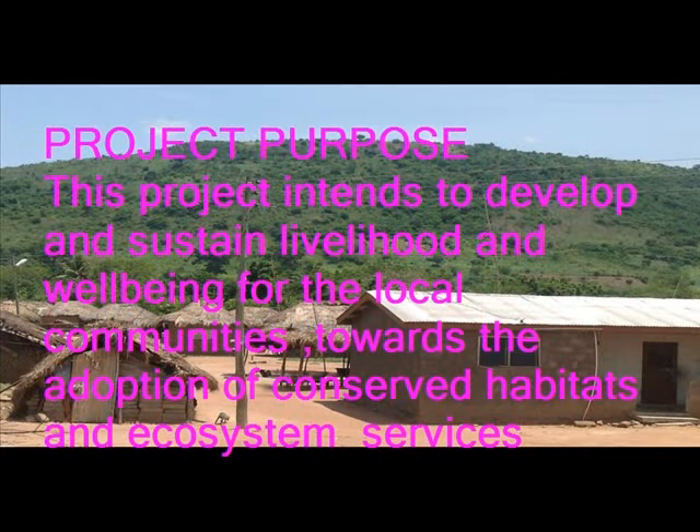Key problems identified were lumbering out of economic trees, hunting of animals, over-cultivation of uplands, cultivation of lands along river bodies which has led to streams drying up, reduction in soil fertility, rarity and loss of flora and fauna, erosion, lack of jobs, migration of youth, and unemployment.